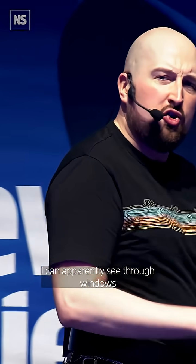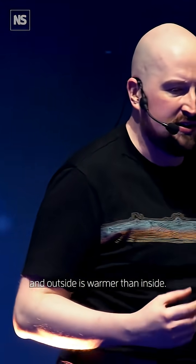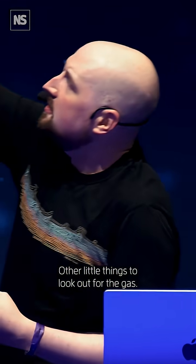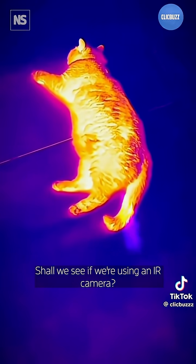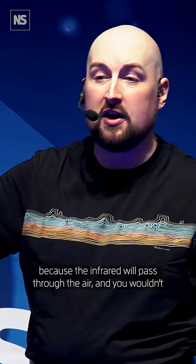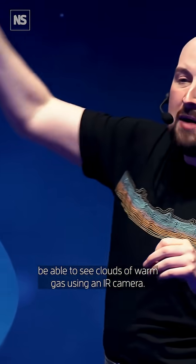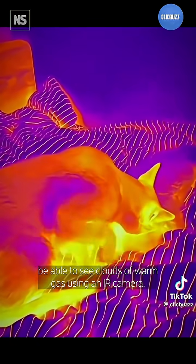I can apparently see through windows, and outside is warmer than inside. Other little things to look out for: the gas. If we're using an IR camera, gas is invisible — we're not able to see it. That's why we're able to look at things using IR, because the infrared will pass through the air. And you wouldn't be able to see clouds of warm gas using an IR camera. It'd be invisible.